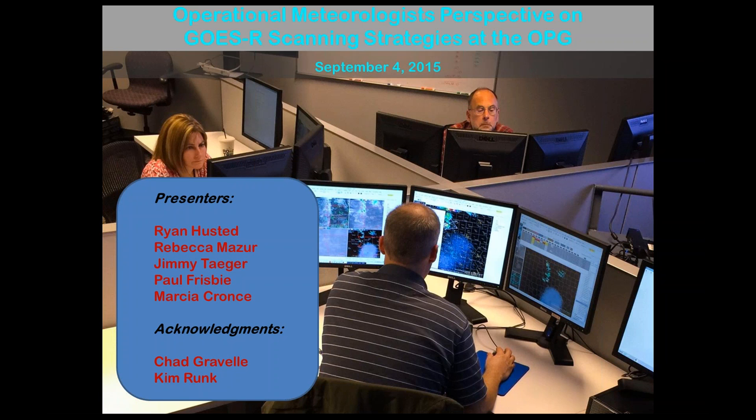Before handing it over to them, this is completely their thoughts, ideas, words, and images, with very little direction given by myself or Kim Runk. This is their perspective on the usefulness of the one-minute satellite imagery. Kim Runk and I are planning on setting up another webinar at the end of September with the complete results. These are mostly central region forecasters presenting today, so with that I'll hand it over to Paul Frisbee.